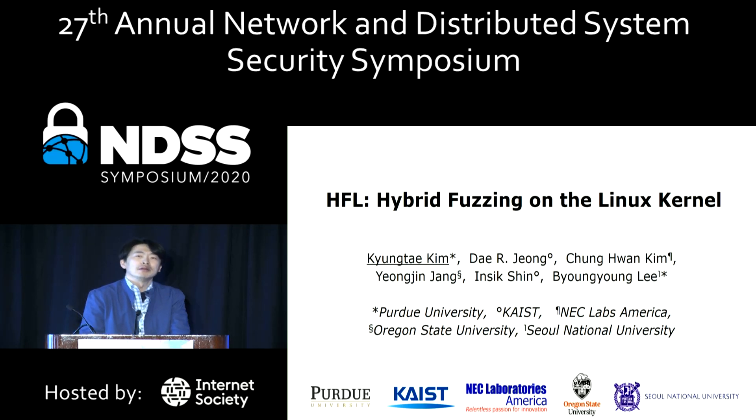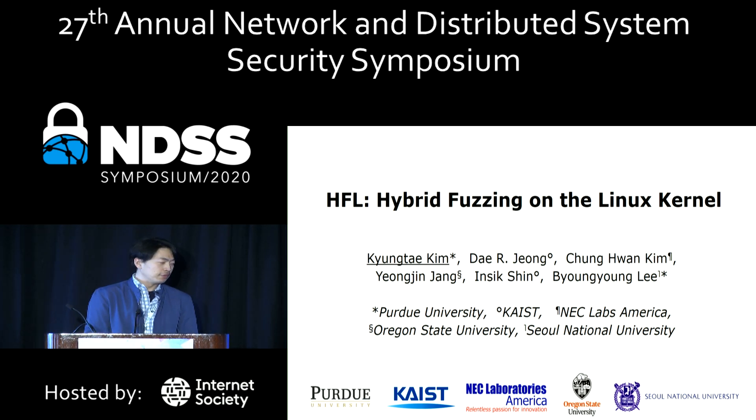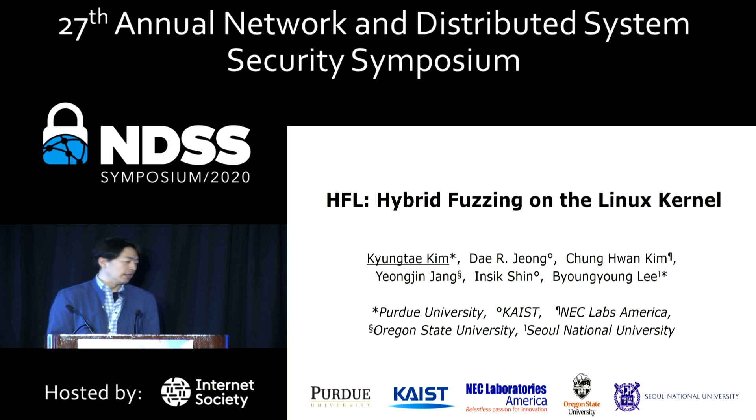Hello everyone. My name is Kyung-Ti-Gim. I'm from Purdue University and today I'll be talking about our work, HFL, Hybrid Fuzzing Under Linux Kernel. This is a joint collaboration between Purdue University, KAIST, NEC Labs, Oregon State University, and Seoul National University.